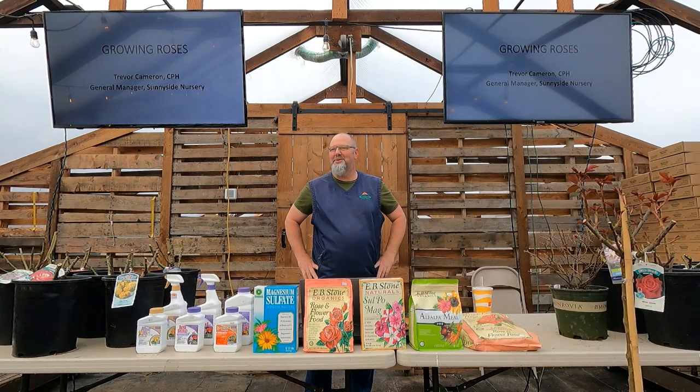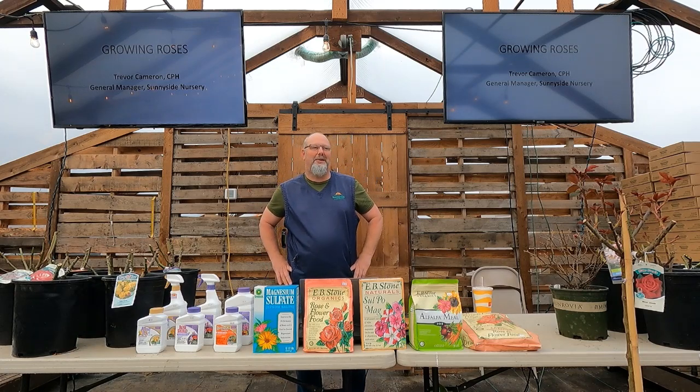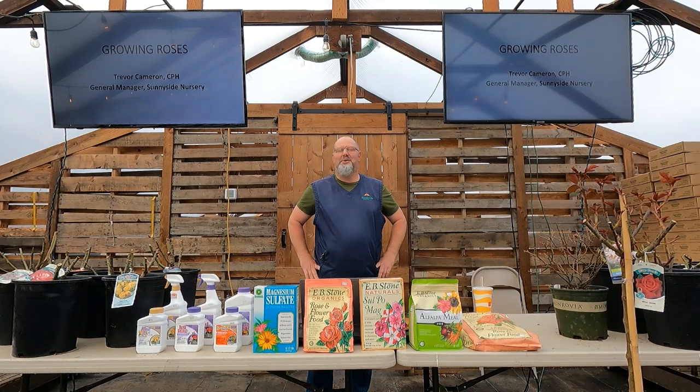Rose class is always one of my favorites to teach, especially Valentine's week. You can get your sweetie a rose bush instead of a dozen roses you can throw in the compost in a week, so you can grow your own fragrant roses.